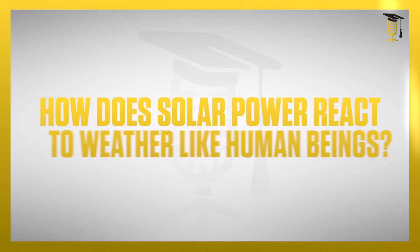Did you know that solar panels react to weather very similarly to us? Isn't that intriguing? We react to all sorts of weather conditions, and solar panels react to all those weather conditions in a similar fashion. For example, when it is sunny, we feel happy and energized. On the other hand, when there is too much sunshine, we feel exhausted with reduced efficiency.